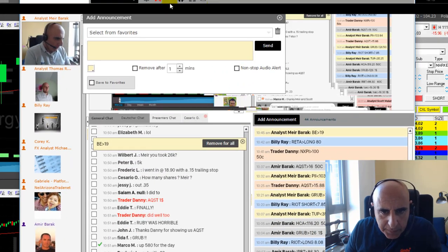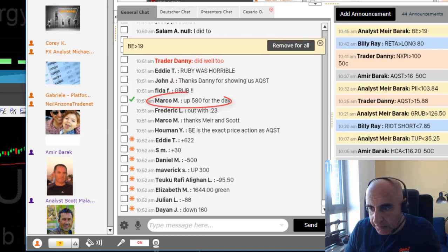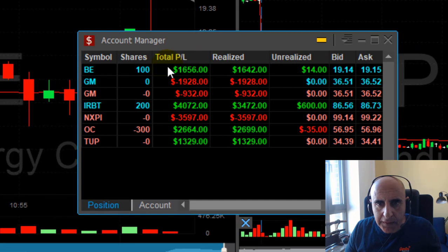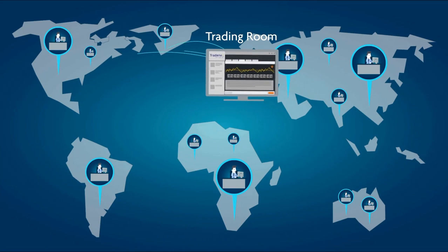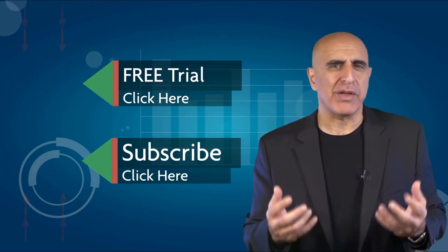Here's how my trading room members are doing. Peter's up $5k. Other traders are up $600, $580. There are some losers too, but we all trade together and try our best. Here's how I'm doing: I just had a great trade in BE, two losers in GM, a winner in IRBT, and an unpleasant loser in NXPI earlier — but the end result is great. I came from a $3,000 loss to a $3,000 gain. Thank you for watching. We invite you to join the TradeNet trading room for a free 14-day trial. TradeNet has educated more than 30,000 professional traders worldwide since 2004. Click here to start your free trial. Please subscribe to our YouTube channel and submit questions or comments below.